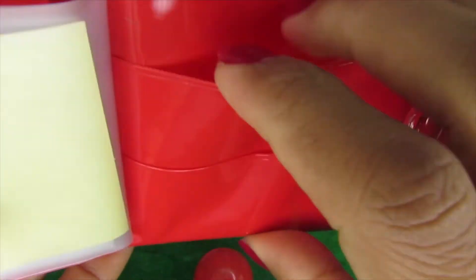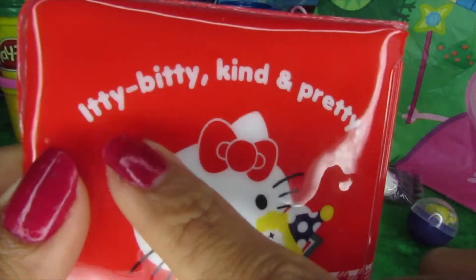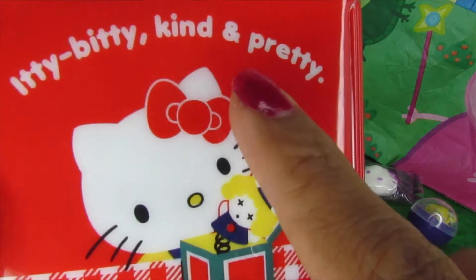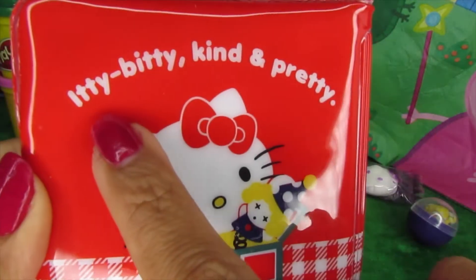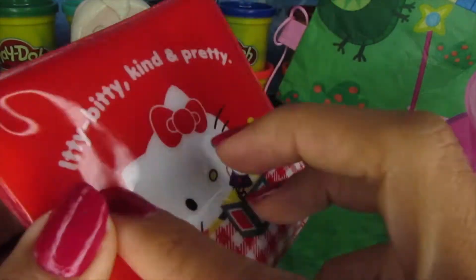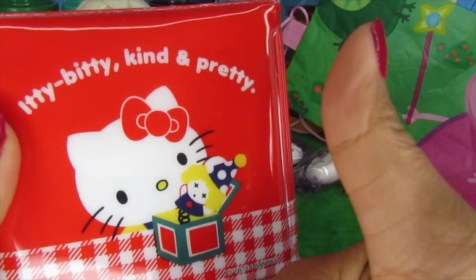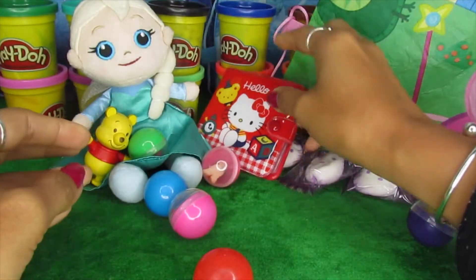In here, more compartments for our different cards. Let's check out the back — 'itty bitty, kind and pretty Hello Kitty!' Oh, what a good rhyme! Let's do it all together: 'itty bitty, kind and pretty Hello Kitty!' Very good, buddies! Let's do it one more time — 'itty bitty, kind and pretty Hello Kitty!' Well done! What a lovely purse — there you go, Elsa.